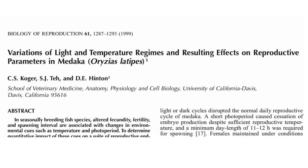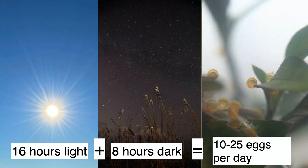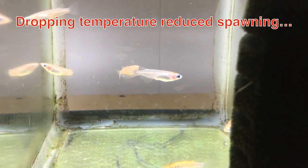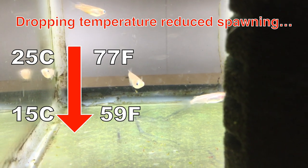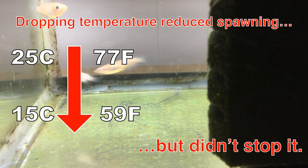In a 1999 study, researchers at the University of California, Davis found that with 16 hours of light and 8 hours of darkness at 25°C (77°F), females produce 10 to 25 fertile eggs each day. The fish stopped spawning when conditions were reversed to 8 hours of light and 16 hours of darkness. Dropping the temperature during 16 hours of light reduced spawning but didn't stop it. When researchers dropped the temperature from 25°C to 15°C (77 to 59°F), the fish stopped spawning for a few days, then spawned at normal levels briefly, and then produced only a few eggs each day.